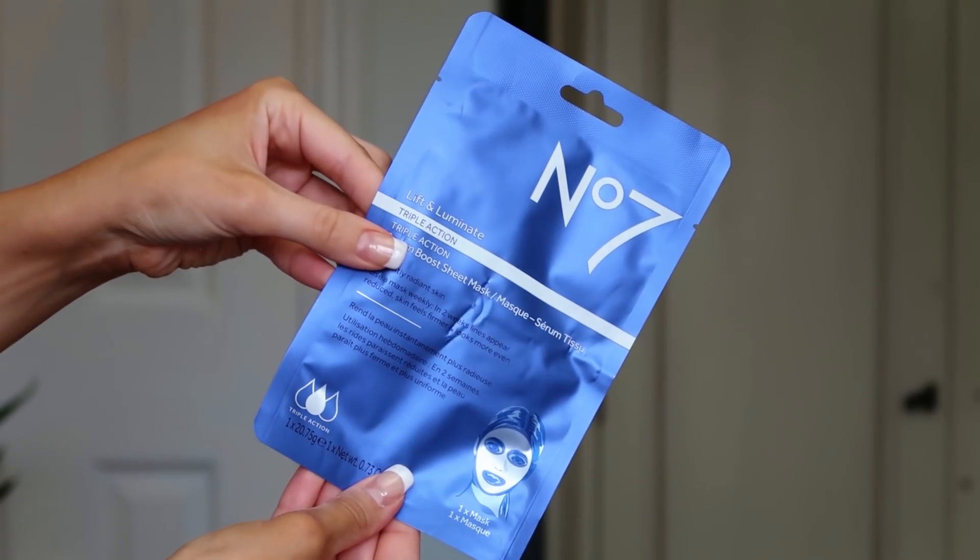Number seventeen is a huge one — behind day 17, the No7 Lift and Luminate Triple Action Serum Boost Sheet Mask. Love a good sheet mask! During lockdown I used one a day — my skin loved it. My stash ran out, so I'm really pleased to top it up. This one looks really cool because it's got a bit that goes around your neck as well. It says it's one week's worth of age-defying serums in one mask!